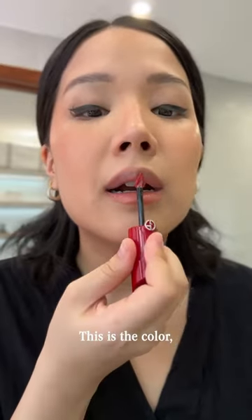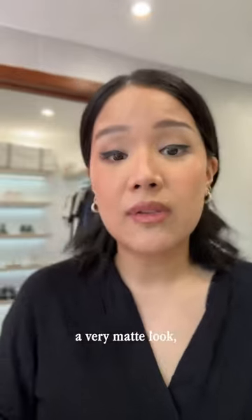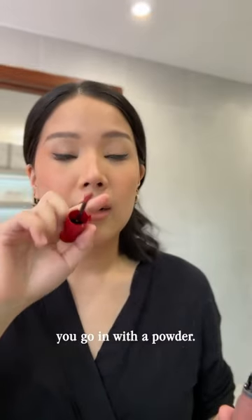This is the color — this is number two. Now, if you want to give it a very matte look, you go in with a powder. But I'm fine with this.